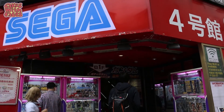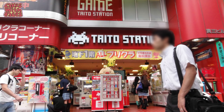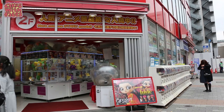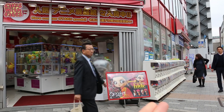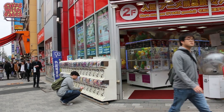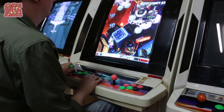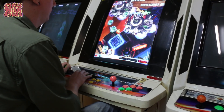Especially around the Kabukicho area where it's really busy in the evening, you'll find arcades there too. You don't need to look up where they are — they're pretty easy to find. You'll see a big Sega sign outside, or Taito is another big chain, and there are independent ones as well. They're always open at the front so you'll be able to see all the UFO catchers. Anyone's welcome to go in and play on whatever you like. They're open all day and open pretty late in the evening, so you can go after dinner or after a bar.